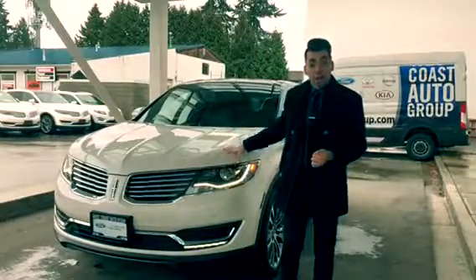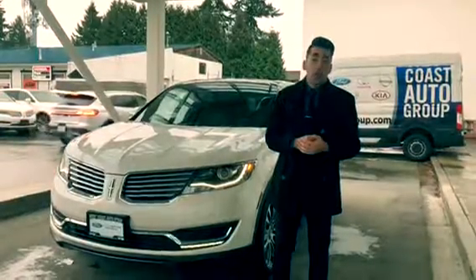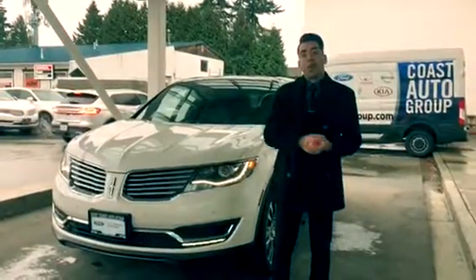I have this 2017 fully loaded MKX Reserve model with just under 5,000 kilometers, and it's only going for $44,500 and $344 bi-weekly.